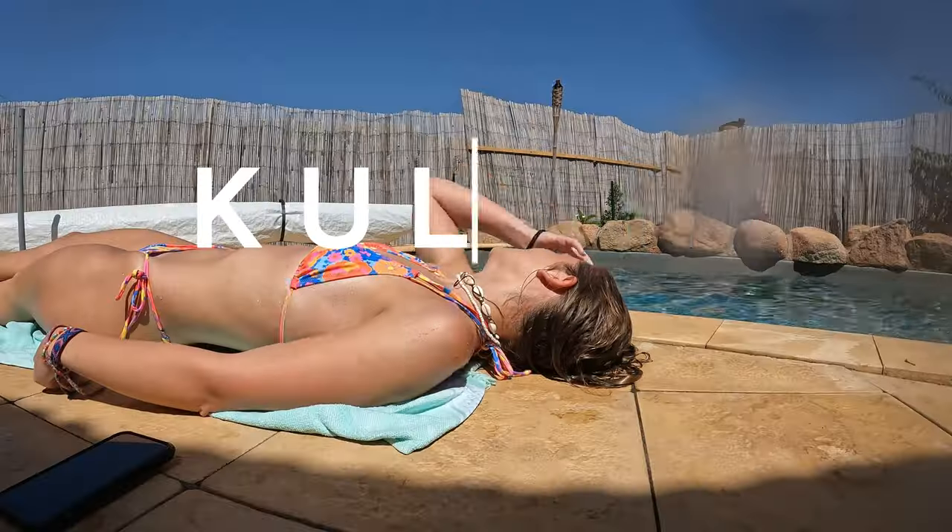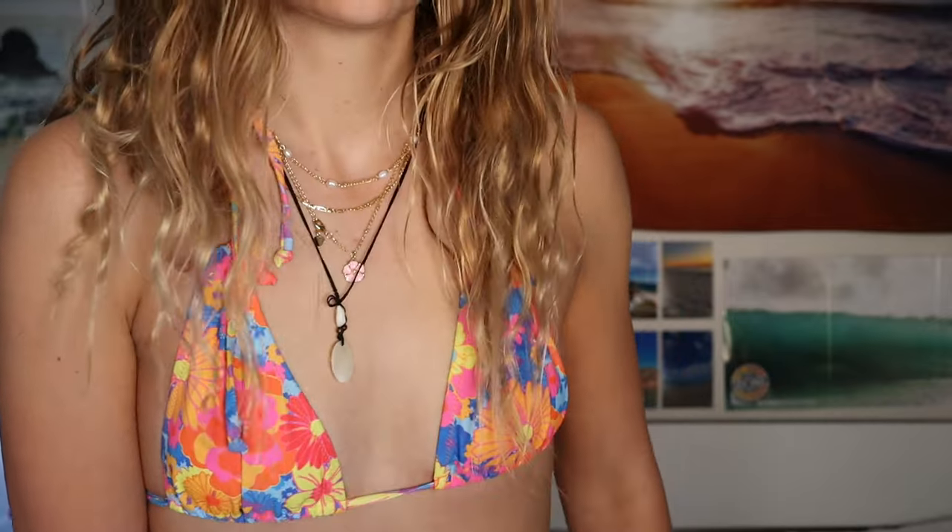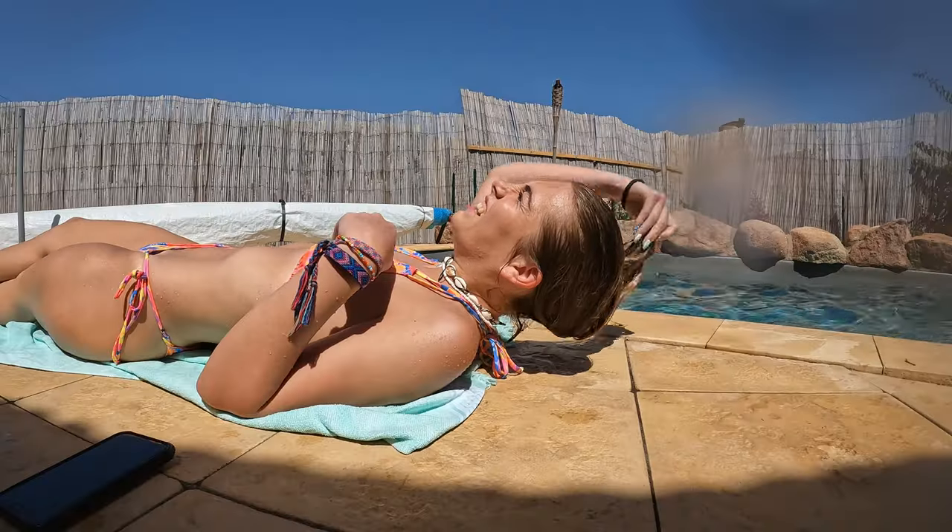The next brand is Kulani Kinis — a very popular Australian brand with stunning swimsuits, but they are expensive. You do not need to be spending $120 on a suit to get a pretty suit. If you're going to buy from them, I'd recommend just getting one solid set unless you have the money. The color has stayed beautifully. I would not recommend getting the tie-up bottoms — I regret that choice. The suits themselves are absolutely incredible. I would 100% recommend this brand if you have the budget.